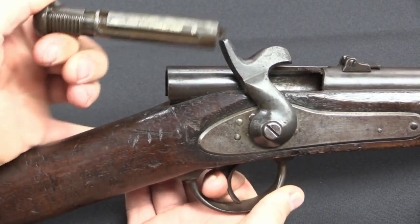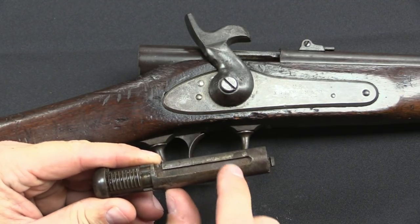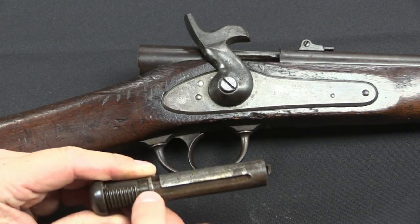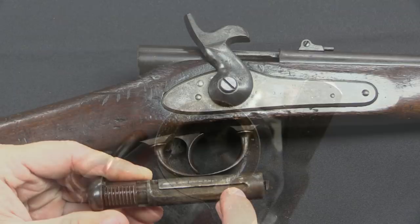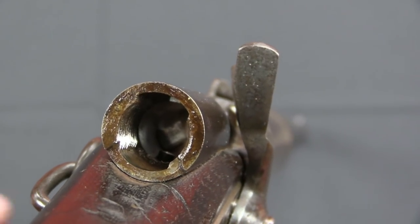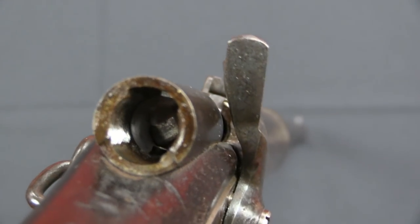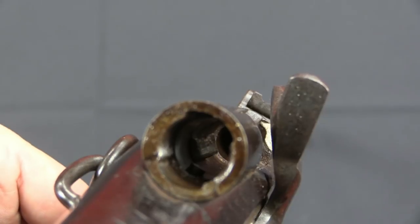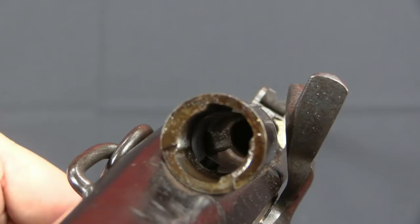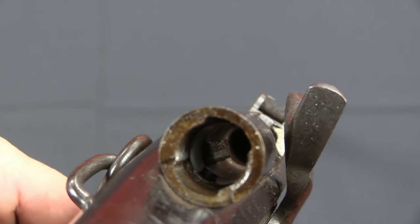There's a little spring-loaded peg inside on the very bottom of the action that runs in this channel. Looking into the back of the receiver with the bolt out, you can see the threading on both sides. Right in the middle there on the bottom you can also see that stud that holds the bolt in place. When you push the trigger forward you can see that stud drop — that's what allows you to put the bolt in or take it out.